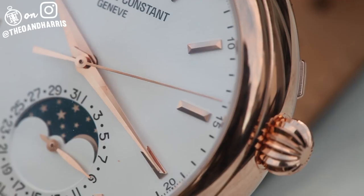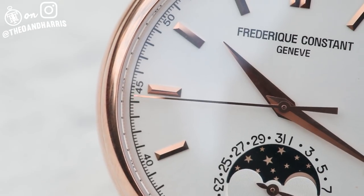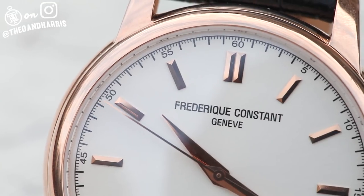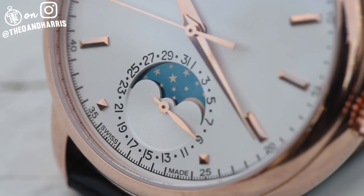And finally, onto the dial. Its Dauphine hands sweep across a white sunburst dial featuring strong, faceted stick hour markers, conservative branding, a minute and second index, and at 6, a completely breathtaking bright blue moon phase with a date ring surrounding it.